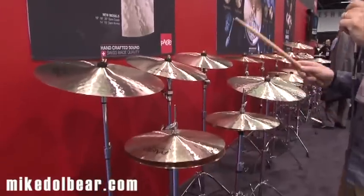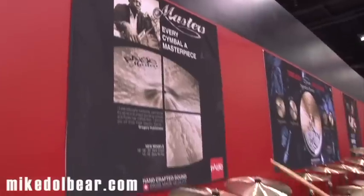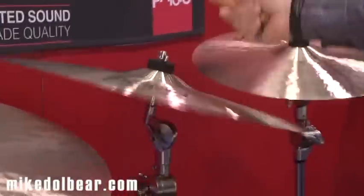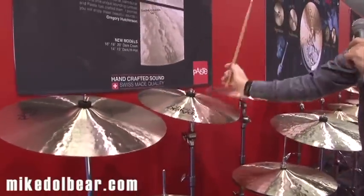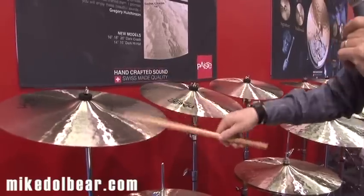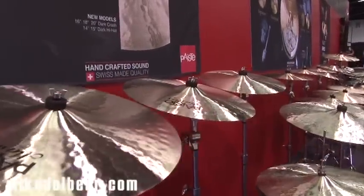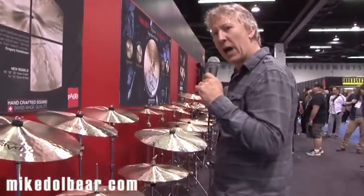So here we have the Paiste Masters Collection array of new crashes called the Dark Crash, available in a 16, an 18, and a 20. And moving down here we have the 14 and 15 Dark Hi-Hat.